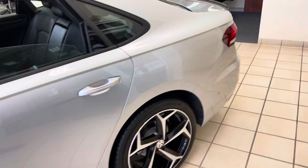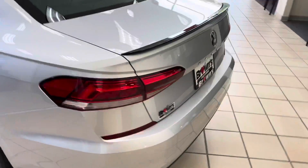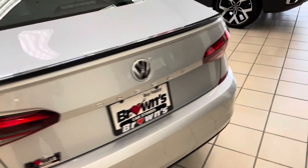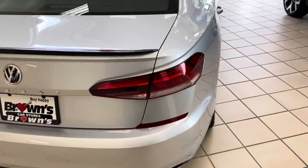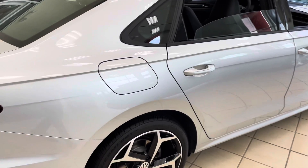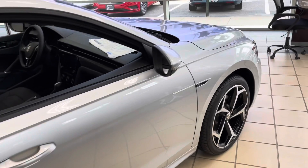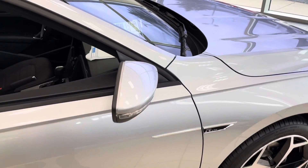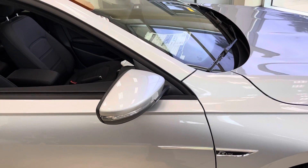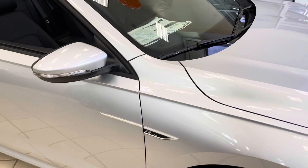Continuing around to the back, you can see the sporty, stylish back end with the black spoiler. Going around to the passenger side, you can see the gas tank on the passenger side, and also that the turn signals are visible on the mirrors, indicating which way you're going to other drivers.